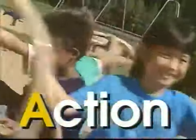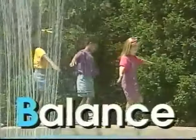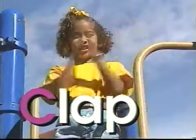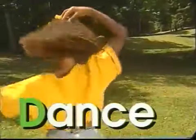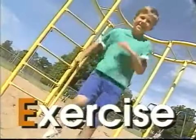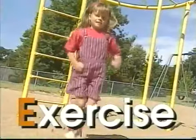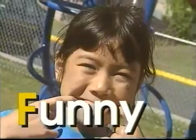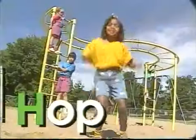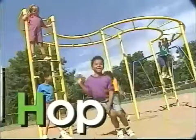A is for action — we're moving to the beat. B is for balance — we're steady on our feet. C is for clap — put your hands together. D is for dance — you're lighter than a feather. E is for exercise — you can run in place. F is for funny — make a funny face. G is for giggle — you'll feel good inside. H is for hop — hop from side to side.